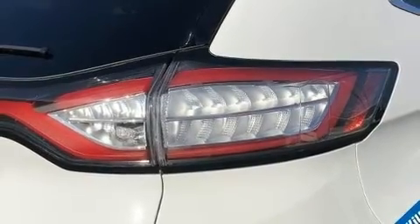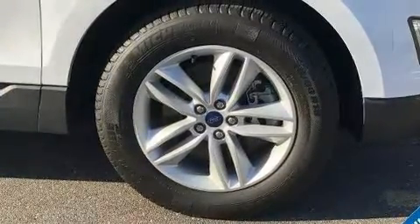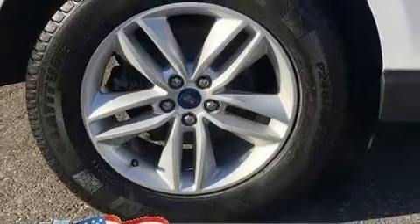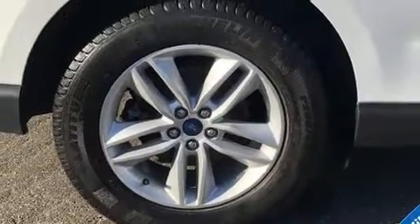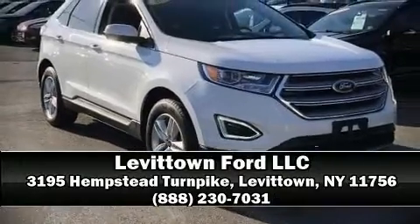This vehicle has achieved certified pre-owned status by passing Ford's rigorous certification process. We have a skilled and knowledgeable sales staff with many years of experience satisfying our customers' needs. Please don't hesitate to give us a call.